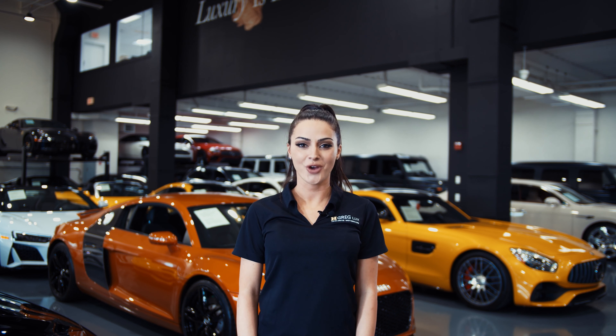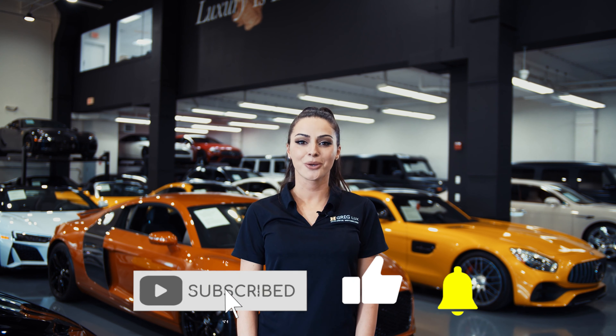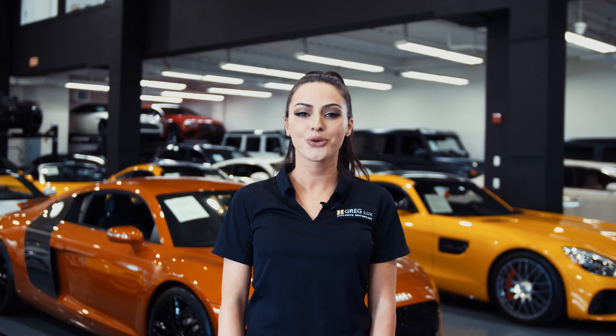Hi there! Welcome to HGregg Lux. We hope you're enjoying your online shopping experience. You're about to watch a detailed walk-around video of your vehicle of interest. The goal of our videos is to provide transparency and full confidence in your buying decision, right from the comfort of your own home.